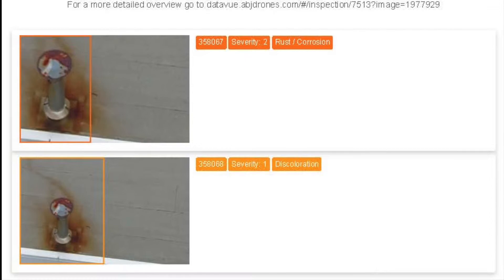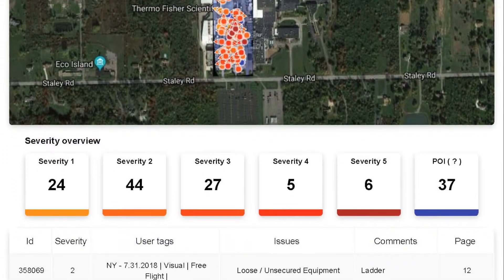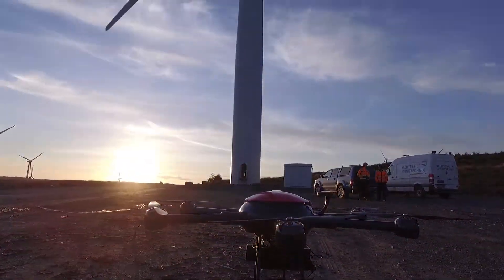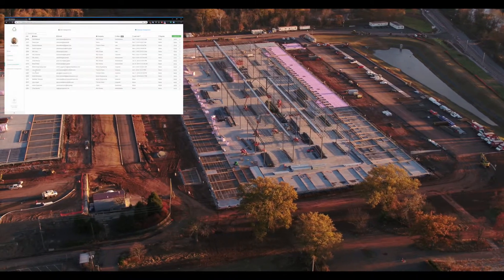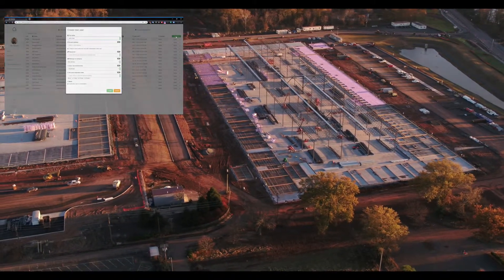This drastically cuts maintenance costs associated with asset failure and helps predict exactly what areas of your asset need attention. With our integrated backend AI, Data View can easily sift through massive amounts of images quickly, providing you with asset intelligence at lightning speed.